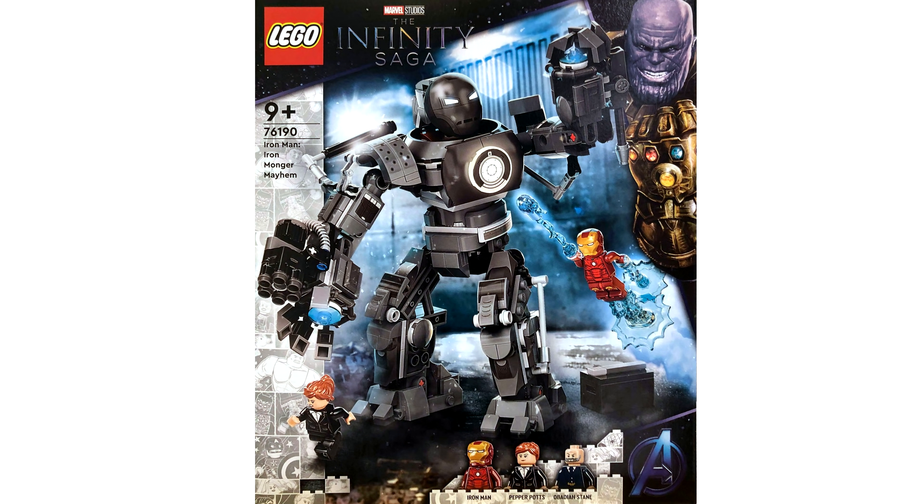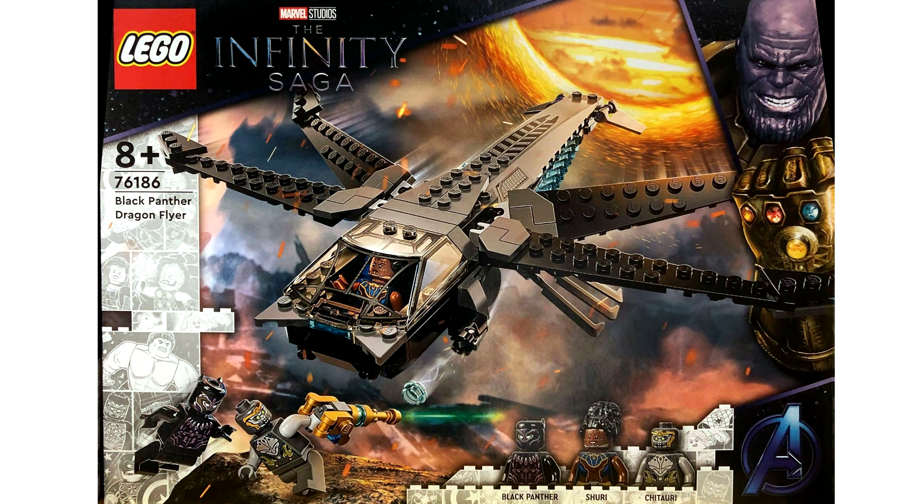Can we appreciate the boxes of these? Holy cajoli, these look stunning with the Infinity Saga border, Thanos in the corner, and the comic bricks of MCU characters.